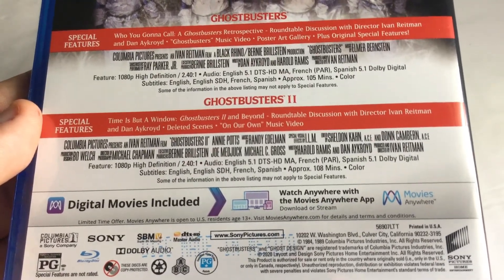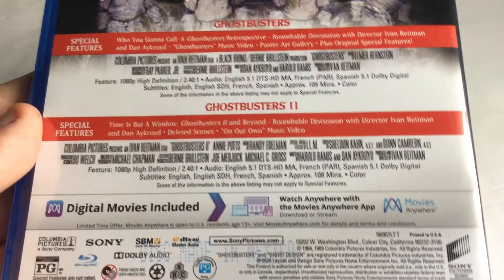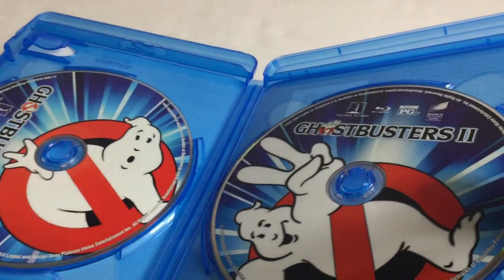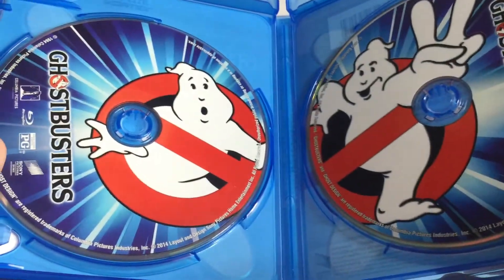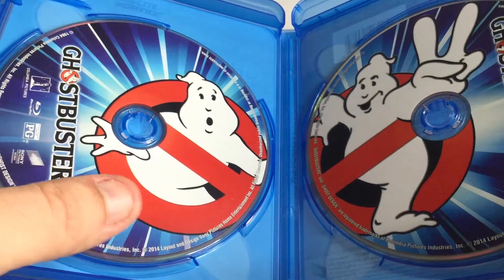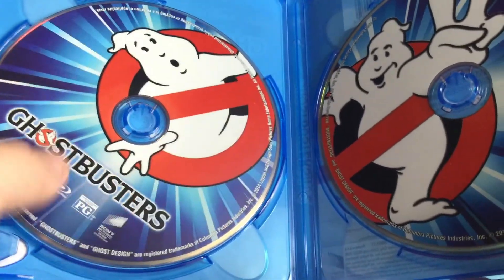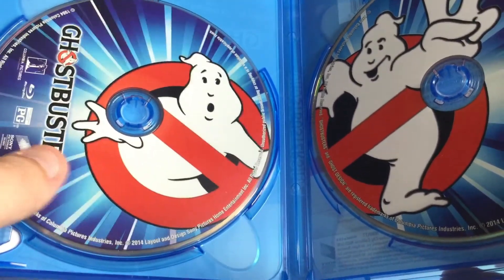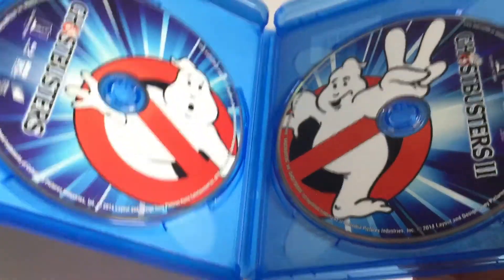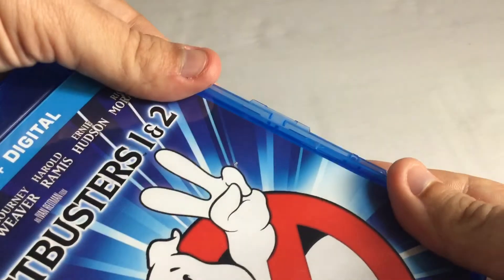You can see right here the titles of all the actors and the director himself, Ivan Reitman. Let's open it — I won't show the actual movie content. Inside you can see the disc. It's a reverse design, though I'm not sure why the Ghostbusters logo is on it. You can see Ghostbusters 1 and 2 — very creative, I love it. Not much more to say; it's the same movies and they look great.